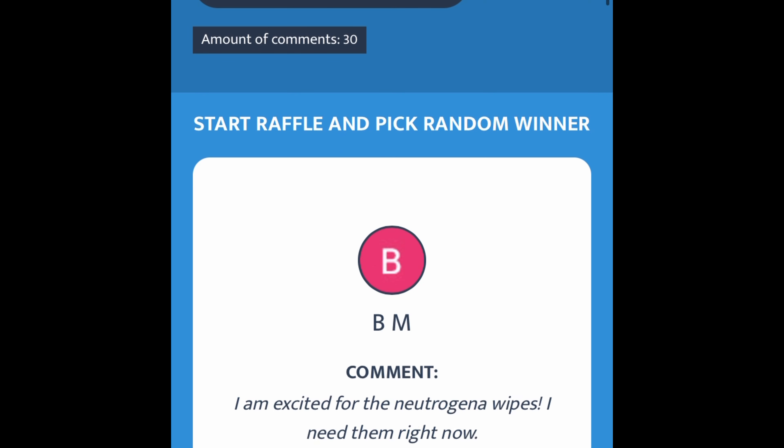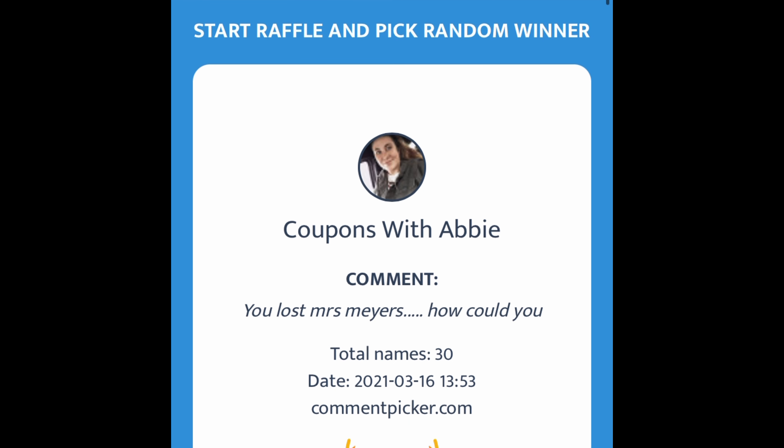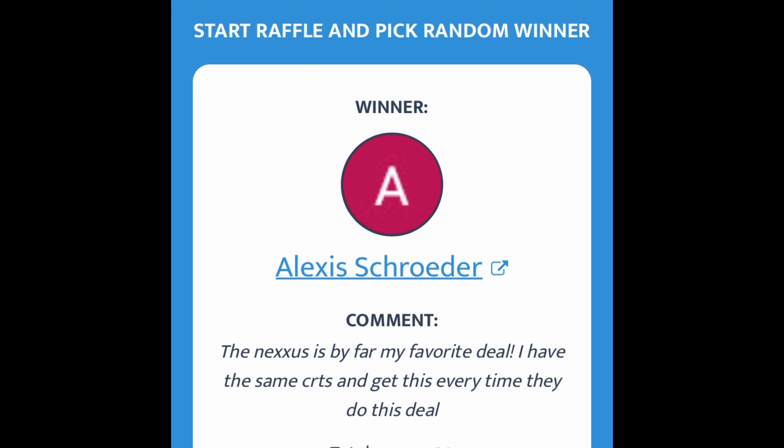If you watched my CVS video on Sunday, I did a giveaway of a $5 Starbucks gift card, and the winner is Alexis Schroeder. Send me a message on Instagram or email me at Coupon Wins with Lins to claim. Stay tuned for more giveaways.